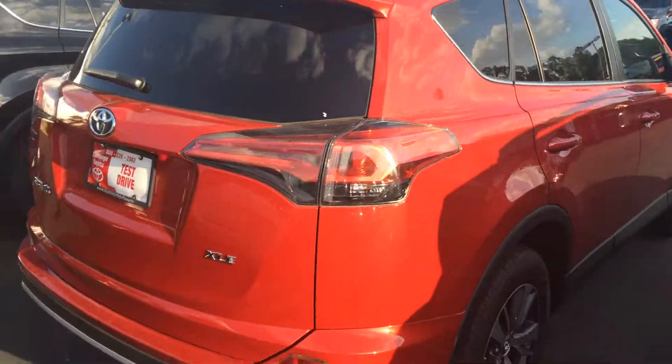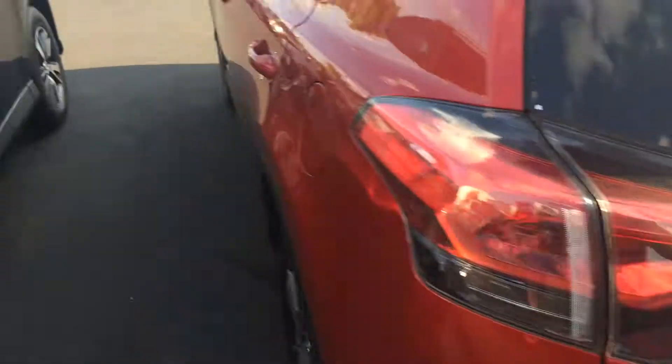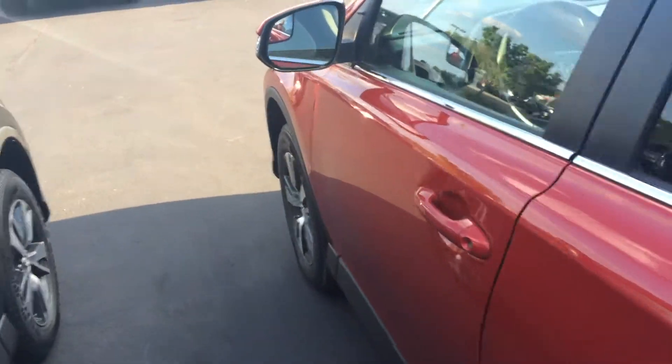It has the power liftgate. You can see the badging there for XLE, and your backup camera is right there. It has kind of the two-tone ash and black interior, touchscreen, backup camera, cruise, etc.